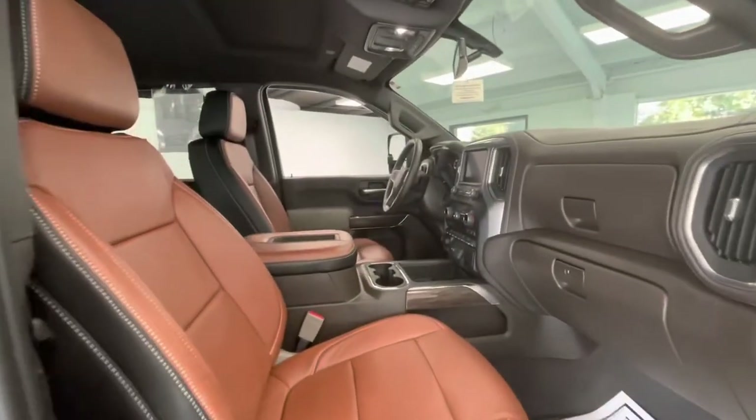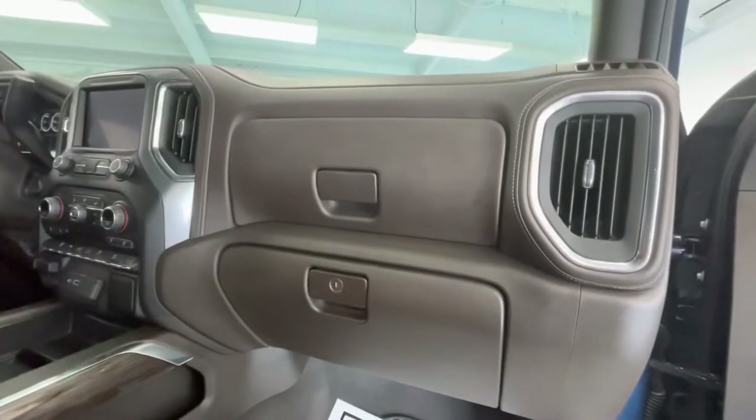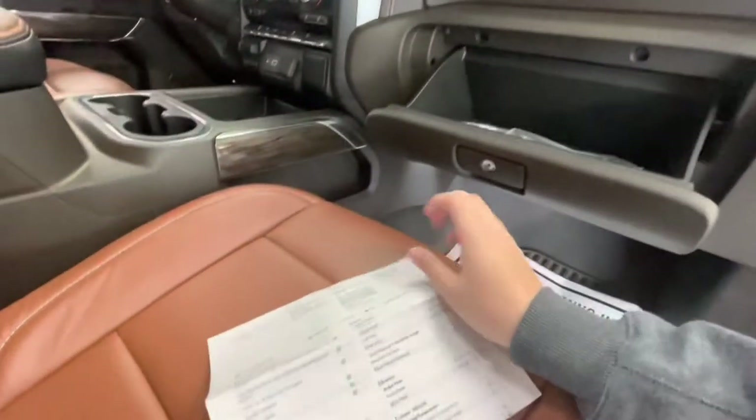Moving forward, we'll go ahead and show you guys the interior. The interior of this vehicle will come with a premium saddle brown color leather, along with a dark brown dash. While we're in here, we'll go ahead and get out the inspection sheet to show you guys the tire depth as well as the brakes.